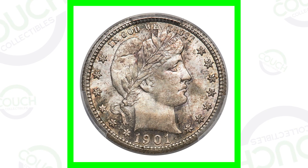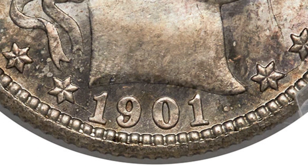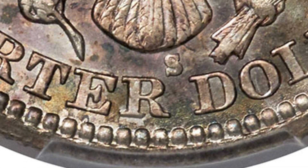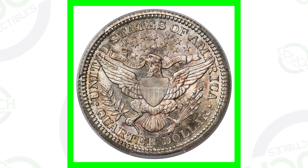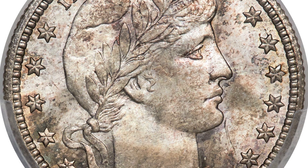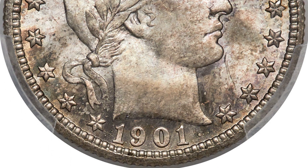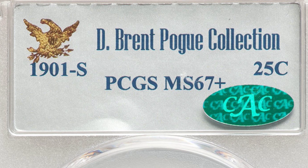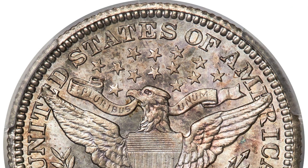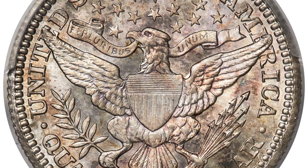This is a super rare coin with very low mintage — it's the 1901-S. The S mint mark is on the reverse, down at the bottom. For 1901, the S mint mark had only 72,000 produced, compared to over 1.6 million for the O mint mark and over 8.8 million for no mint mark. The 1901-S is super rare, and to have it graded by PCGS at Mint State 67 Plus makes it even more so.